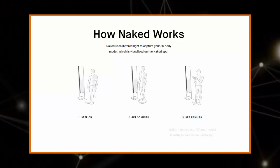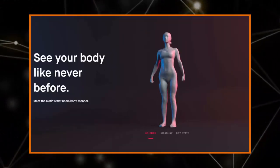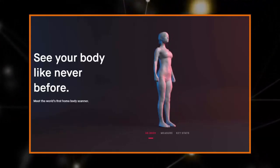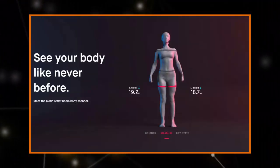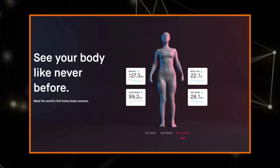The Silicon Valley startup announced last week it had received 11 million pounds in funding, led by venture capitalist firm The Founders Fund. The cash injection has allowed Naked Labs to begin shipping the devices to customers in the US, with the first deliveries expected to arrive in autumn.